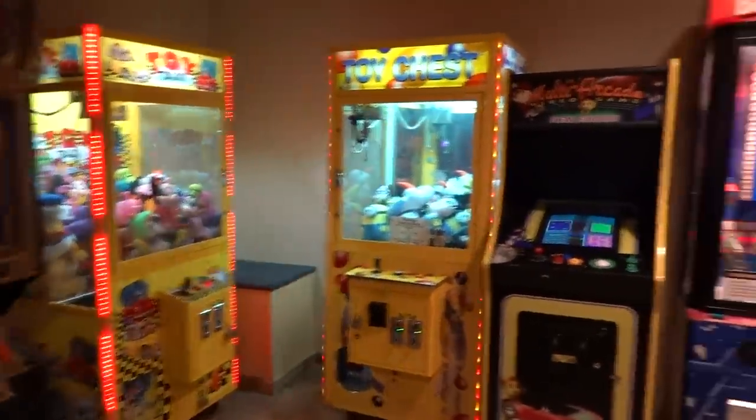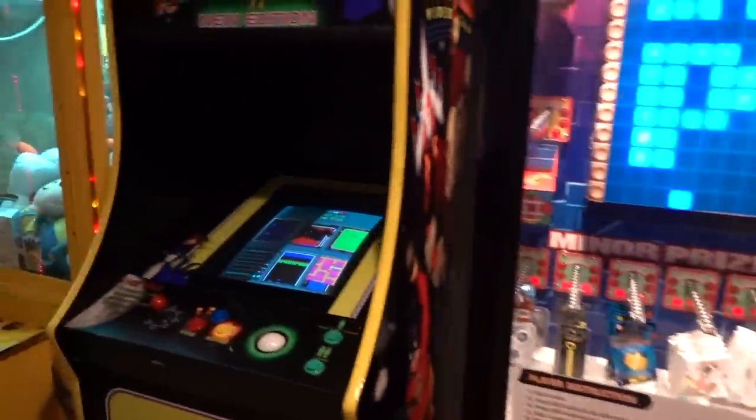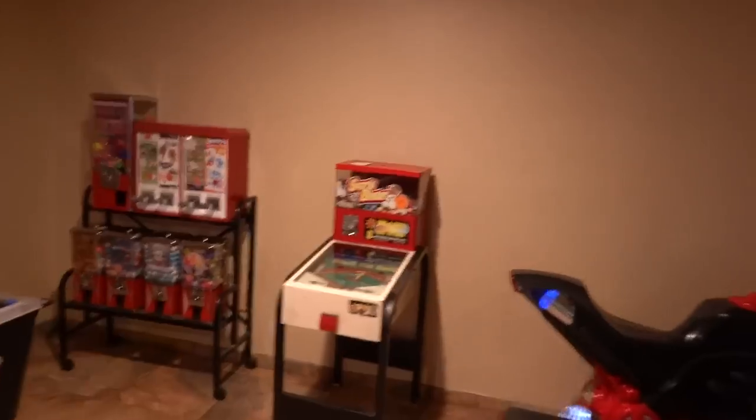Alright guys, that was the secret arcade down here in the basement of the hotel. We had a lot of fun. We won some prizes. We got the high score on Pac-Man. Now we're going to go back up to my room and I'm going to show you guys all of the prizes that we won. Let's do a little elevator jump.